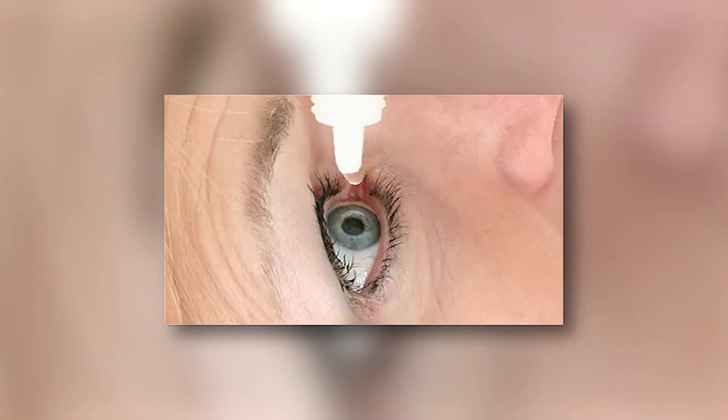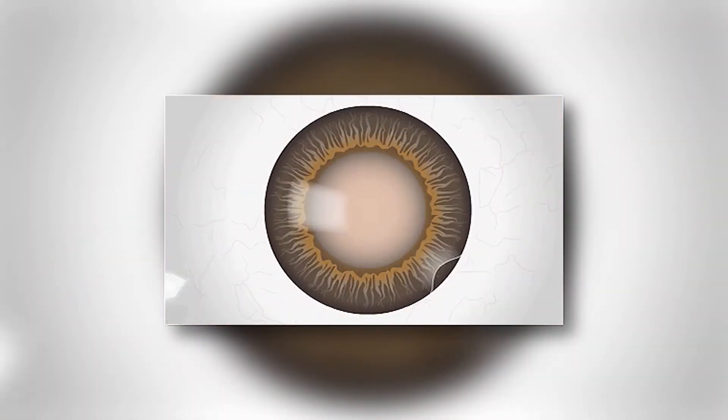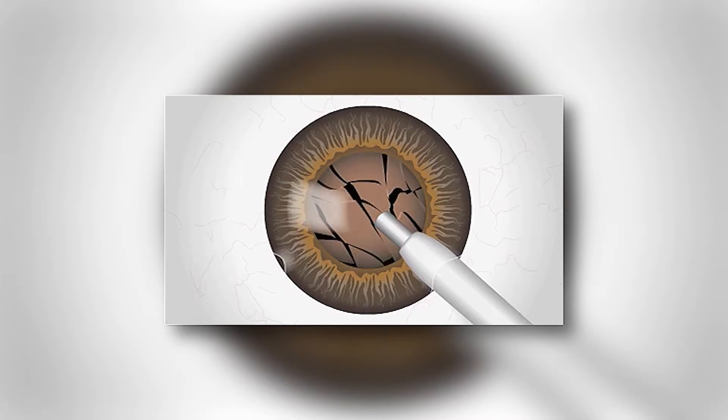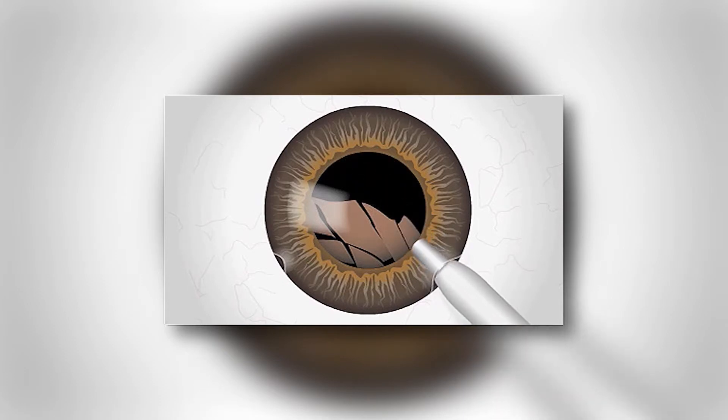Prior to surgery, your eyes will be dilated with eye drops. Your anaesthetist will give you sedation and numb the eye with both drops and a local anaesthetic injection. A special surgical tool is then used to make at least one small incision into the eye. A fluid substance called viscoelastic is injected to stabilise the anterior chamber and maintain eye pressure. A hollow tip is then inserted into the eye in the procedure called phacoemulsification, where ultrasonic energy travels through the phaco tip to break apart the cataract, and the phaco tip vacuums out the broken fragments.